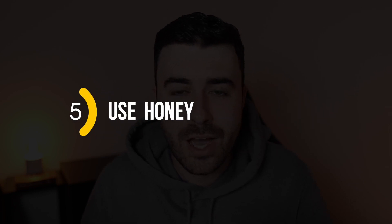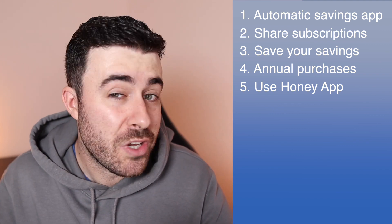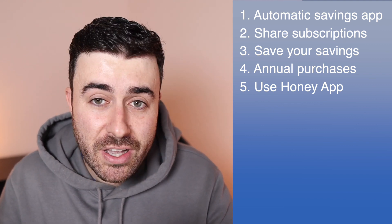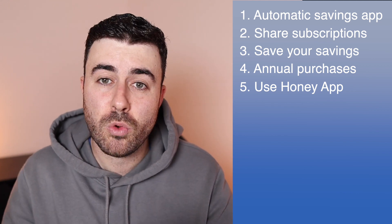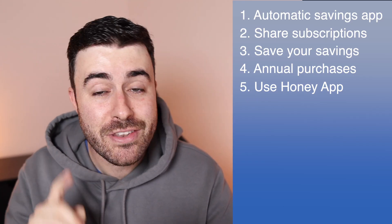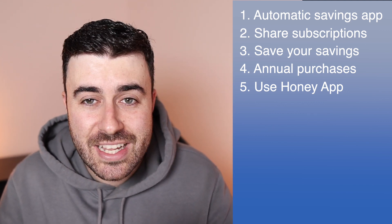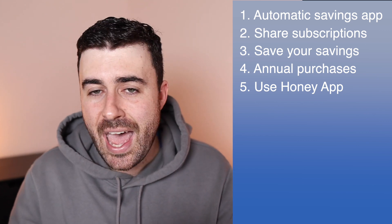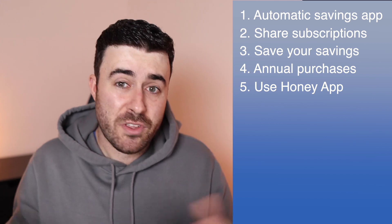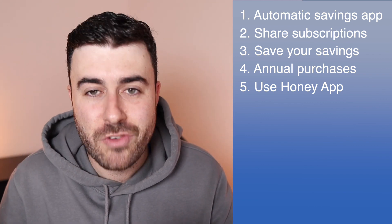Number five: use an app called Honey. If you are shopping online, you should absolutely be downloading and using Honey. It's a completely free Chrome extension and mobile app for iPhone or Android. When you're browsing your favourite stores and you get to the checkout, Honey automatically searches the entire internet for the best discount code for that store. When you get to checkout you just want to get it paid, and most discount codes you find manually are invalid anyway. Honey does all of this in literally 10 seconds. I'll leave a link in the description.